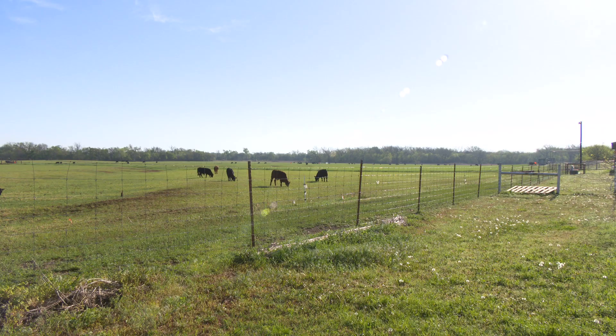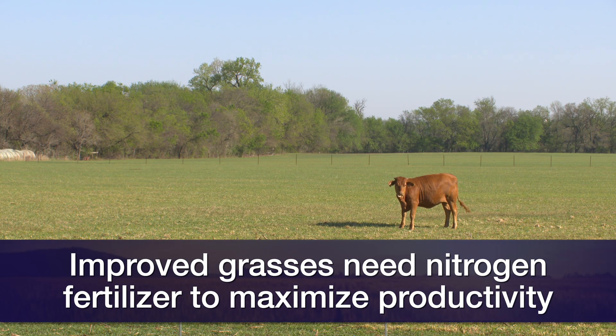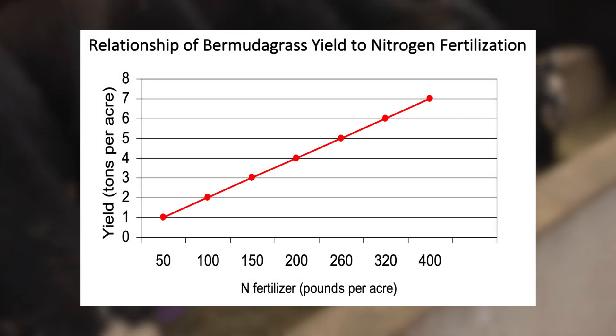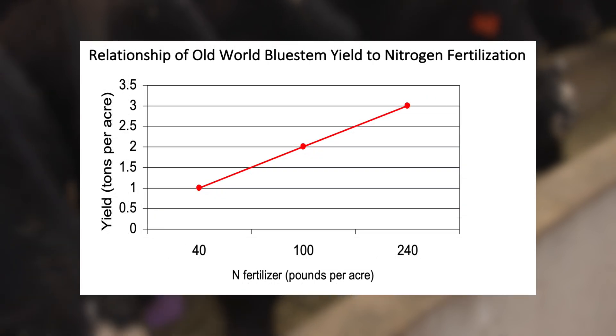Why are we talking about this? Following up on last week's topic, we know that if we've got improved grass pastures — something like Bermuda grass or Plains Bluestem — in order to maximize the productivity of those crops long term and keep everything healthy: soil, plants, and the tonnage of beef that comes off that pasture land per acre, those types of improved grasses require nitrogen fertilizer for maximum productivity. We've got a linear relationship between the amount of nitrogen fertilizer applied and the production of Bermuda grass, and we've got the same kind of relationship to a lesser degree with Plains Bluestem.